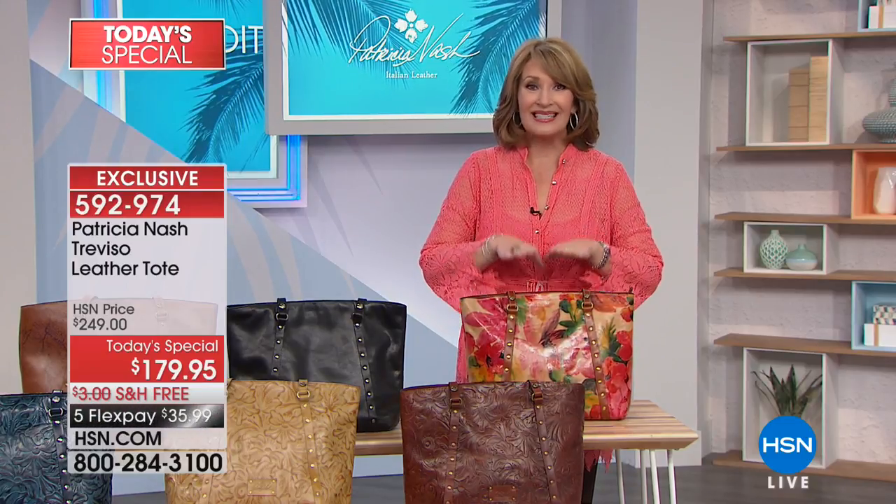This is the spring multi. If you haven't ordered it yet, I know there's not a lot left. We still have all the colors but we are very limited. If you would like to order the spring multi, you will not believe it. This is one of those bags where people stop you and say, where did you find that tote? Where did you find that bag?